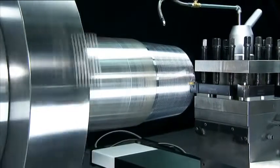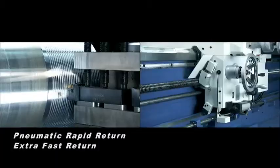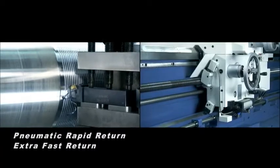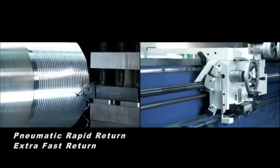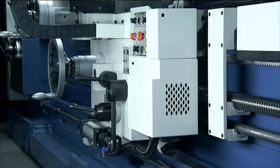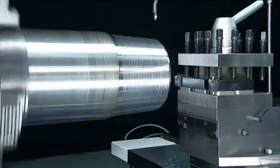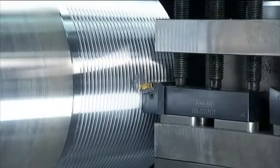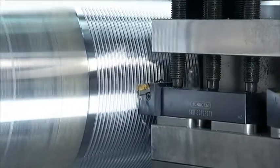The MyDay oil country lathe delivers highly accurate threading with fast return functions for a quick, accurate thread cut. The hydraulic pneumatic rapid threading device makes threading operations faster, simpler and much more precise, and is a must-have function on this type of lathe. This makes the machine the perfect lathe for oil pipe machining.